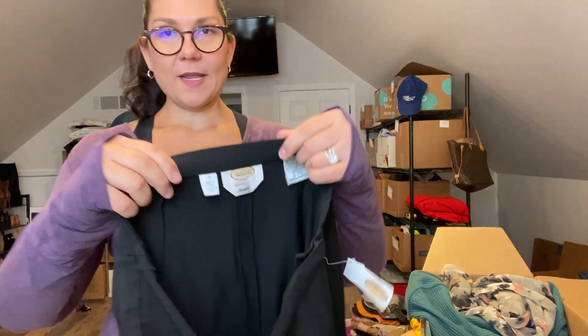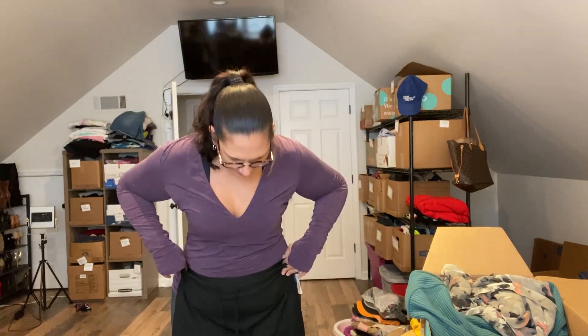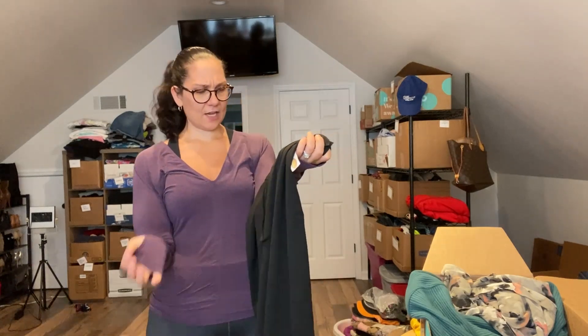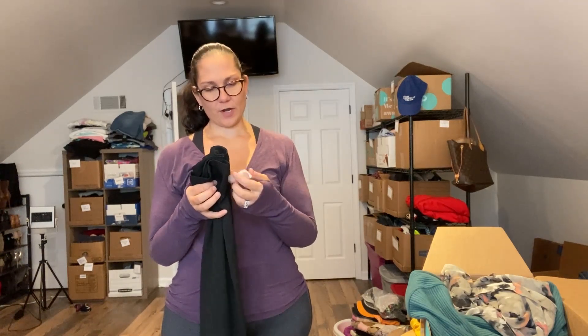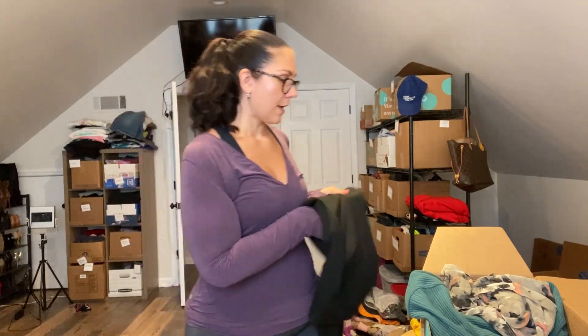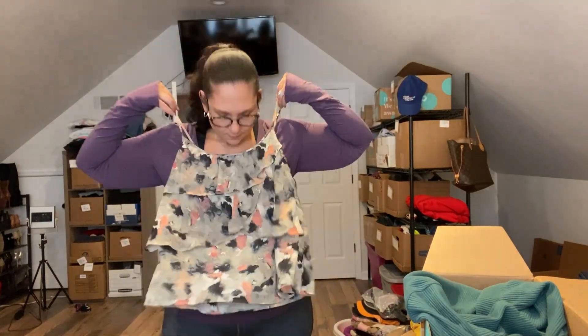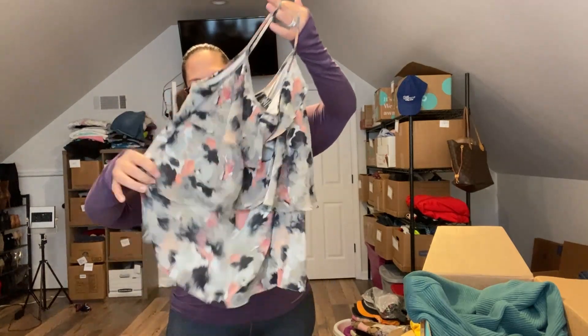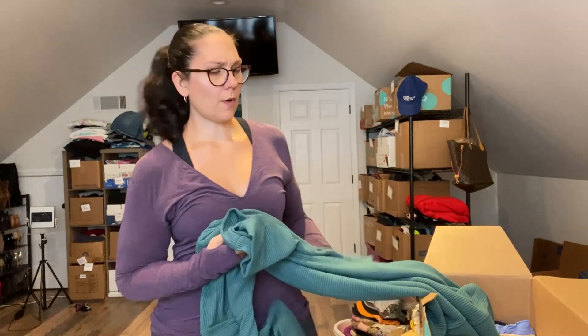Next are some Talbots — actually, it's a Talbots maxi skirt, size 14, brand new with tags. It's sort of business casual meets loungewear because it's got a drawstring and goes all the way to the floor. Definitely an older style but brand new with tags — okay, I'm good with that. I don't love photographing black, but it is what it is. Next is a New York and Company cami shirt — it's cute, I guess. I don't hate it, I don't love it. New York and Company doesn't sell real well resale-wise.